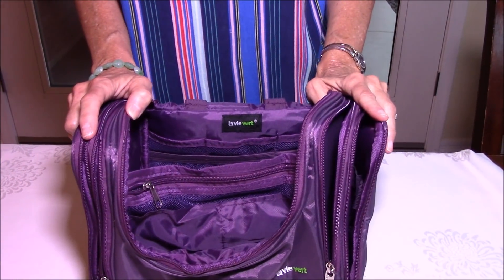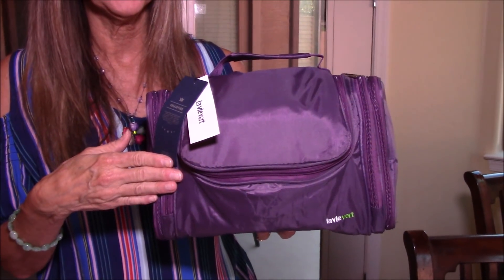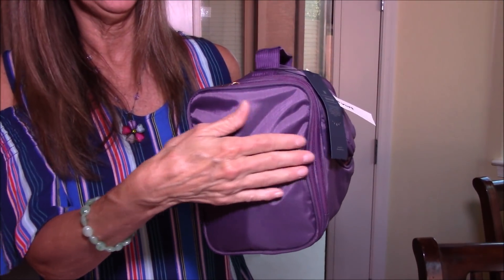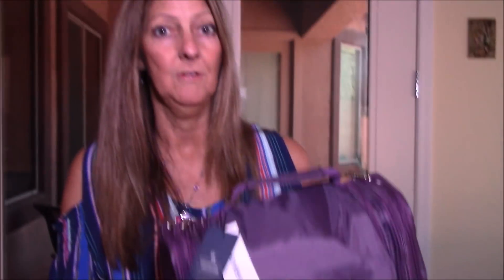I've shown the bag empty and now it's filled up. First, let me tell you the dimensions: it is 12.8 inches wide, 5.5 inches deep, and 7.7 inches tall. It's a pretty big bag that can fit a lot — and actually a lot more than I even have in it.